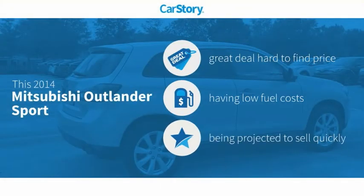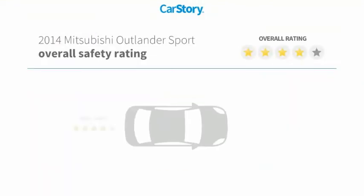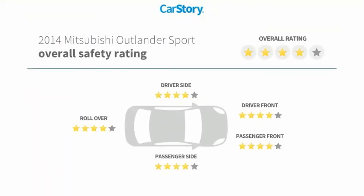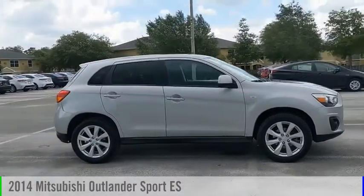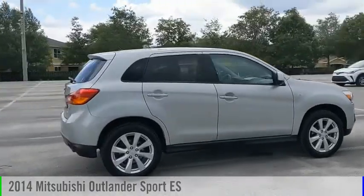Car Story research indicates this vehicle as being a great deal that is hard to find at this price, and has been listed as an IIHS top safety pick with these ratings. Looking for the right vehicle? Check out the 2014 Outlander Sport.